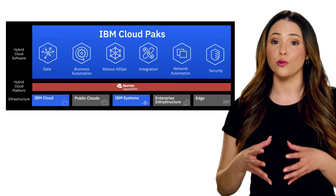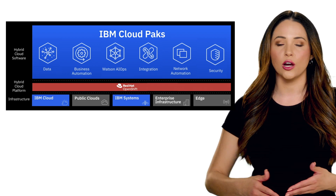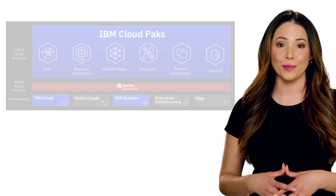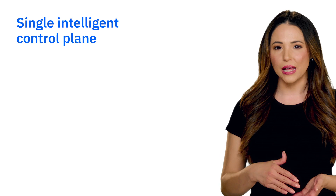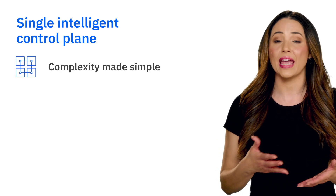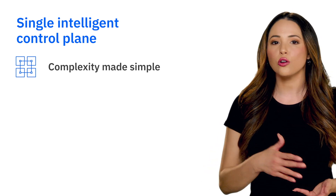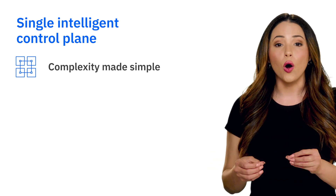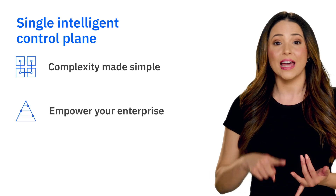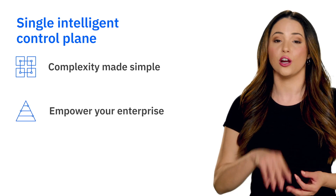And with one platform throughout, you can integrate security across the breadth of your IT estate, so it's secure from the ground up. Also, with IBM Cloud Packs, you can manage the complexity of connecting, moving, and managing applications and workloads across fragmented environments, all from a single intelligent control plane. It removes silos and empowers growth and innovation across your enterprise, ultimately accelerating your digital transformation.